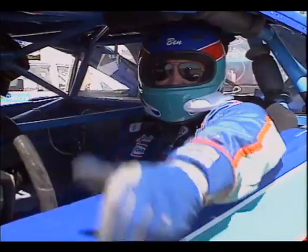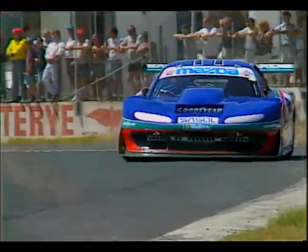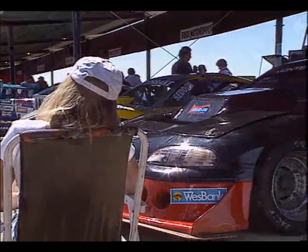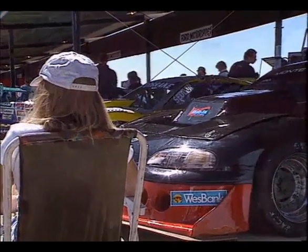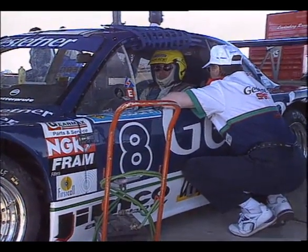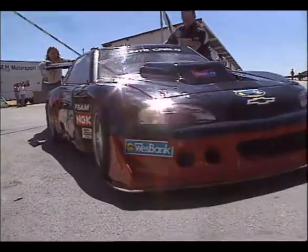We're at the Goldfields Raceway in the Free State for more of West Bank Modified Racing's entertainment on wheels. It's about speed, about cars coming sideways out of corners. It's about power and excitement when these mighty cars take to the track. This new West Bank V8 Formula only started in February this year and is quickly becoming the second most popular form of motorsport, watched by a growing number of motor racing fans.